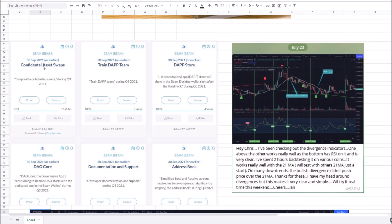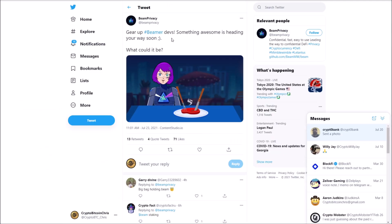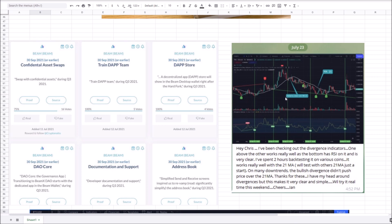Beam has confidential asset swaps, a decentralized application team, a decentralized application store, DAO core, documentation and support, and an address book coming. They also announced something awesome heading your way soon — I was speculating it could be NFTs or staking. Beam privacy has been a talking point. I talked to you guys about a divergence indicator — someone found one that works on the RSI and makes it easier to spot divergences.